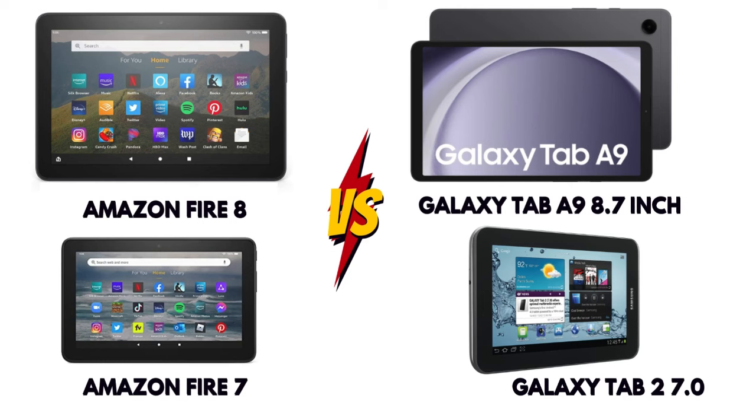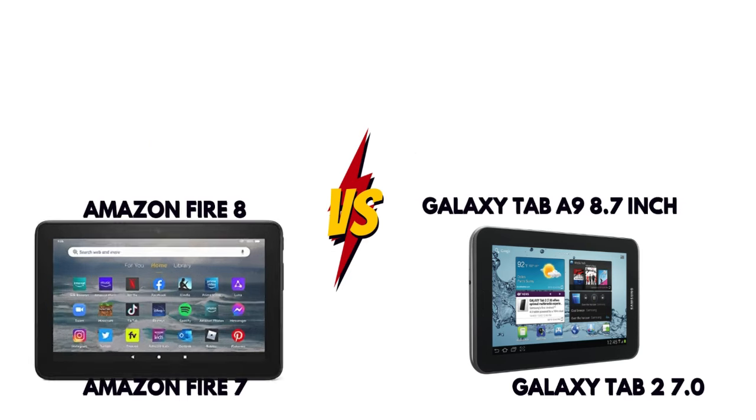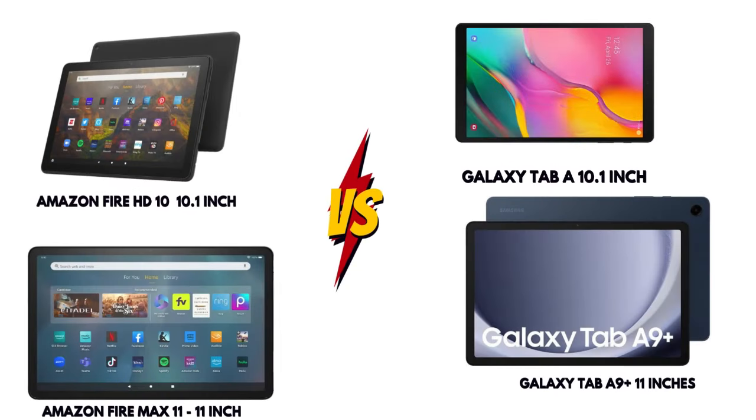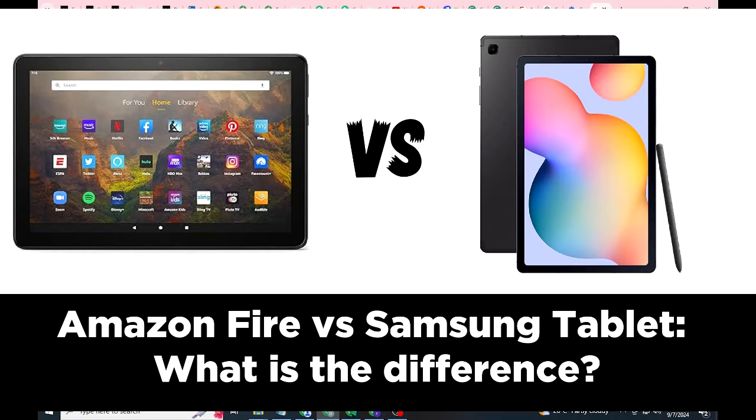In today's video, we'll break down the key differences between Amazon Fire and Samsung tablets, including usability, operating systems, performance, battery life, and more. By the end of this video, you'll know which tablet fits your needs best.